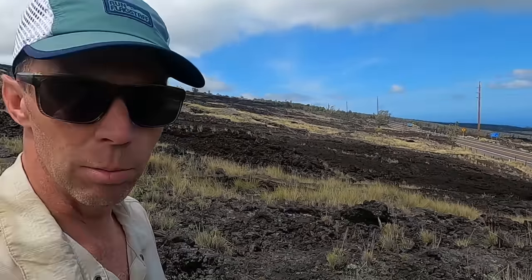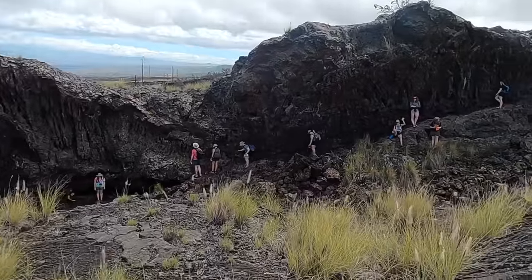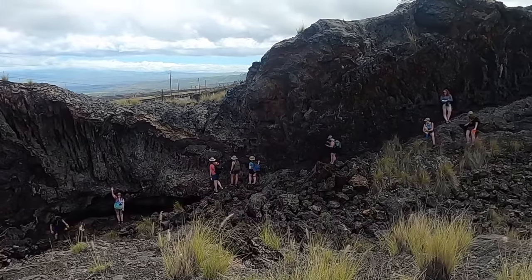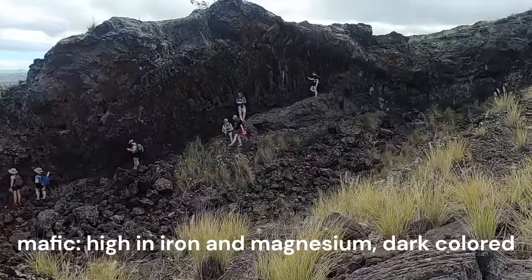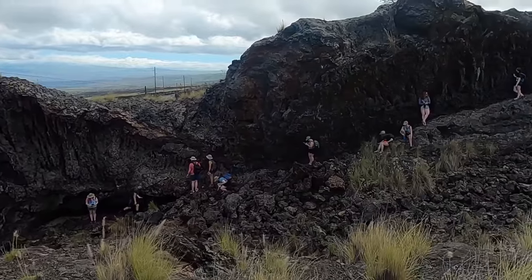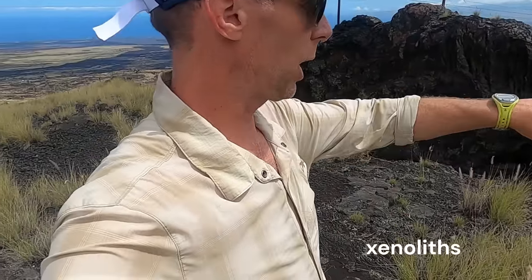This particular site has some really unique features. We can see all the students over here investigating this lava channel. One of the reasons we stopped here is this lava flow actually has pieces of lower crustal material — very mafic, different colored rocks that were embedded and entrained in the lava flow as it poured out and went to the ocean. We call those features xenoliths.